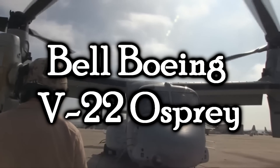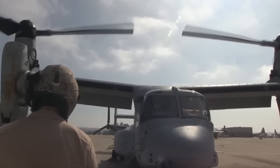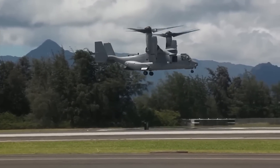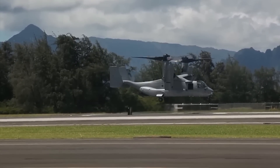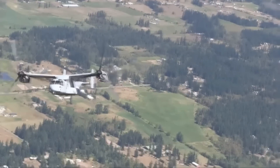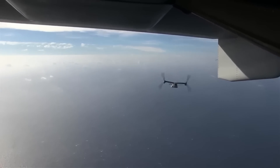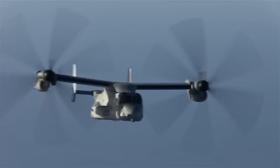The Bell Boeing V-22 Osprey. I concede that some of you are probably already writing comments — hold off. I know this isn't technically a total helicopter. It does have the functionality of a conventional helicopter, but this would be more properly defined as a tilt rotor. The Osprey's two rotors can tilt in midair, allowing it to transition from a fairly typical helicopter setup into flying like a regular plane. The program officially commenced in 1981, and the contract was awarded to a partnership between Bell and Boeing.